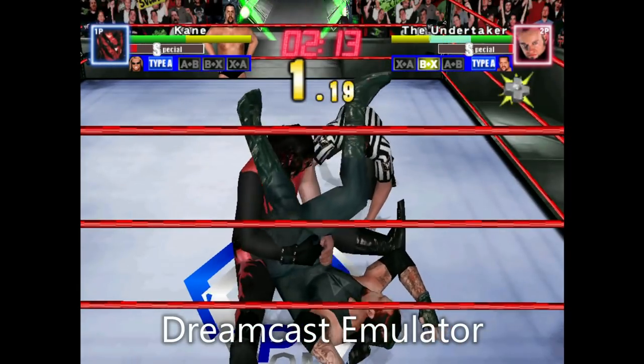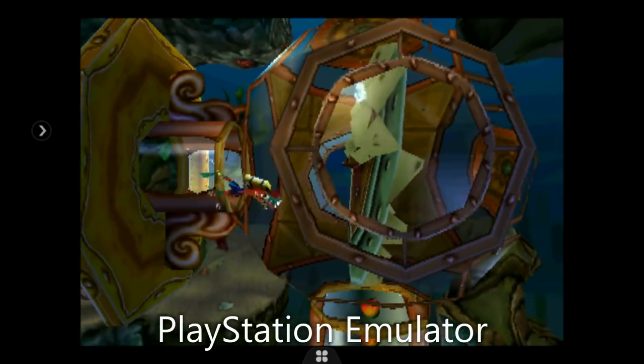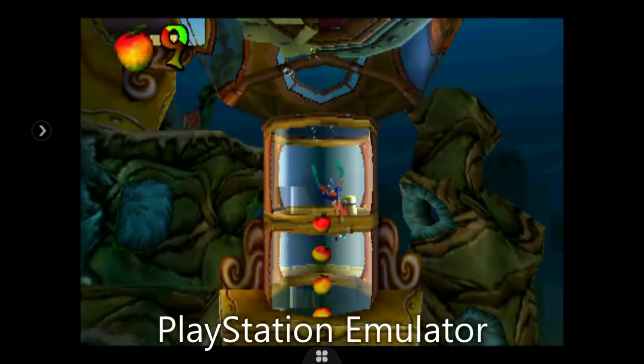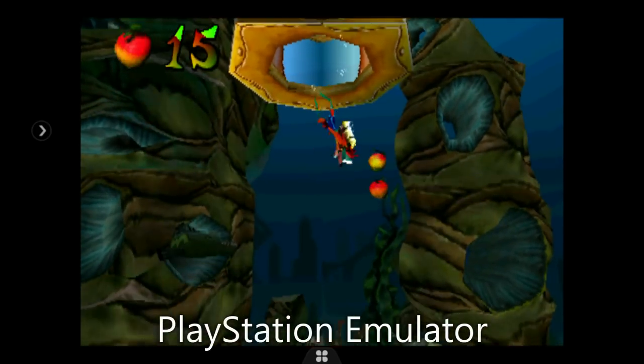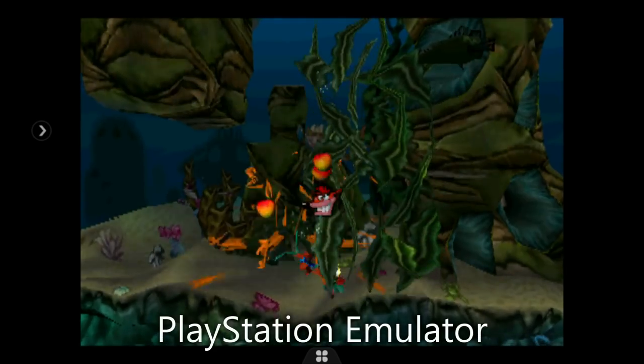Many emulators also include support for online multiplayer, so if you have another XD or XD Plus you can connect with a friend and play online together. With the addition of Bluetooth, you can also connect another gamepad and play multiplayer games on one screen.